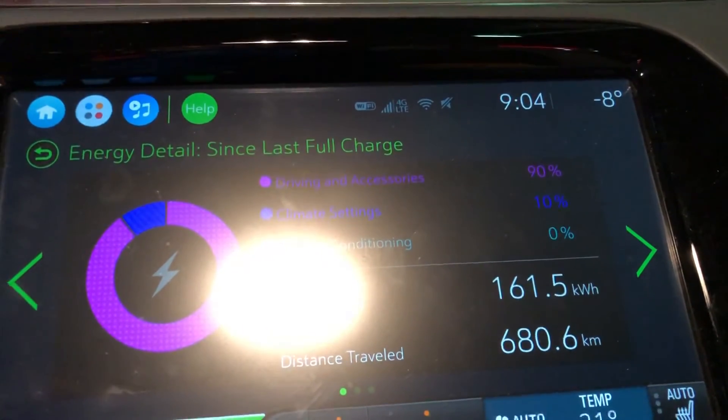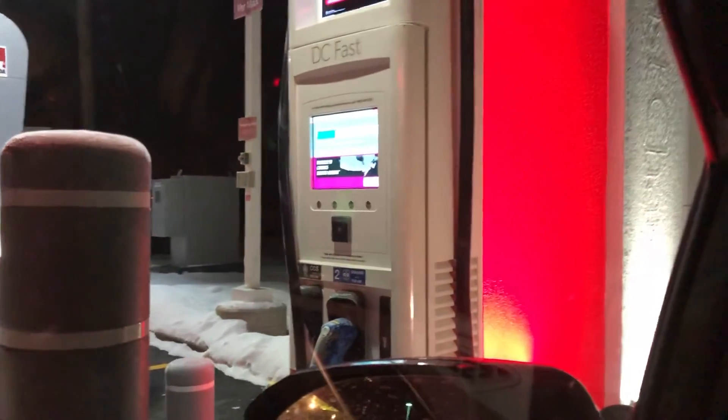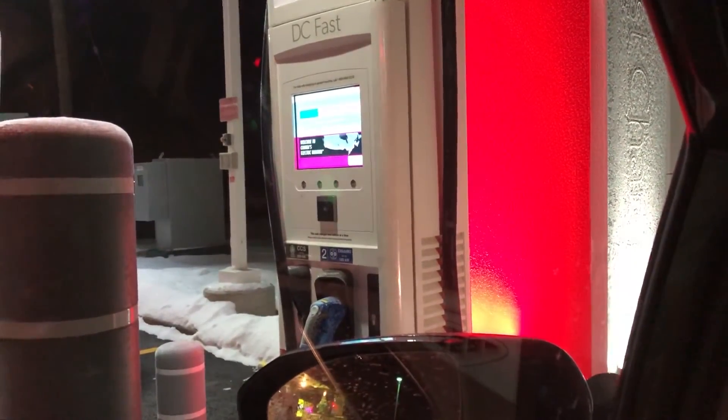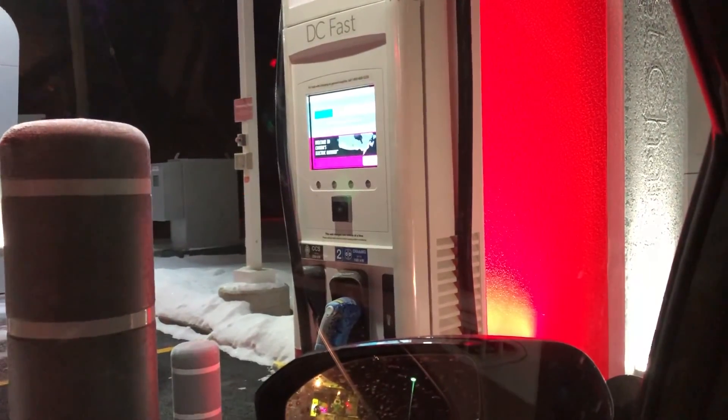It might look like it's midnight outside but it's actually only nine o'clock. So we've gone from 4% to 32% now and we're charging at 49 kilowatts.